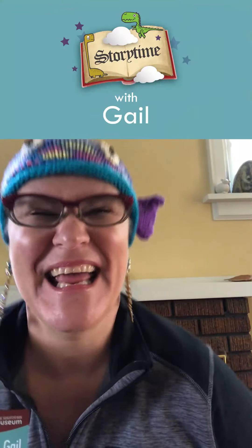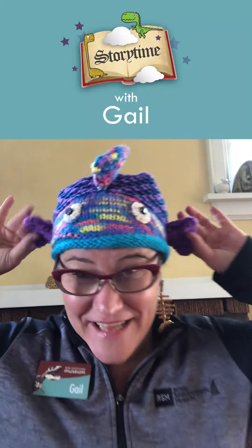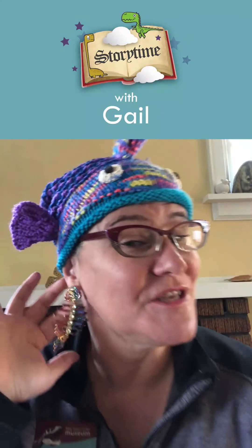Hi there, everyone. You got me. It's Gail, the Storytime Girl from the Royal Saskatchewan Museum. And you're probably wondering why I'm wearing a really silly hat. Well, it's a fish. Got a nice little tail, fins, and very stylish fish earrings, you might add.